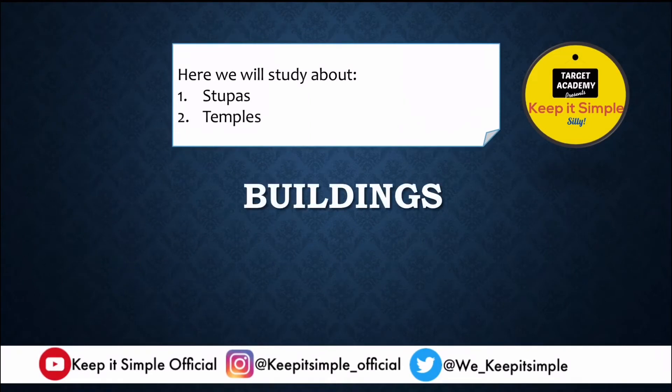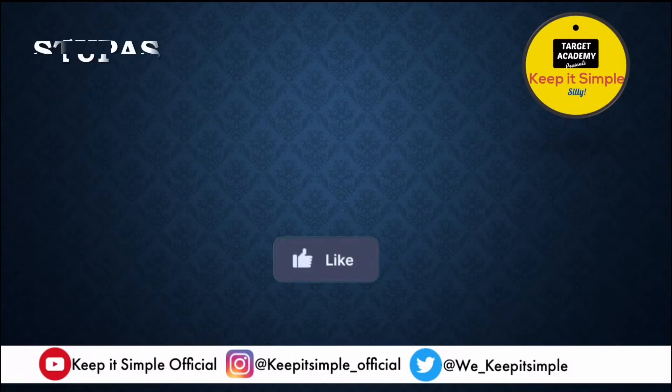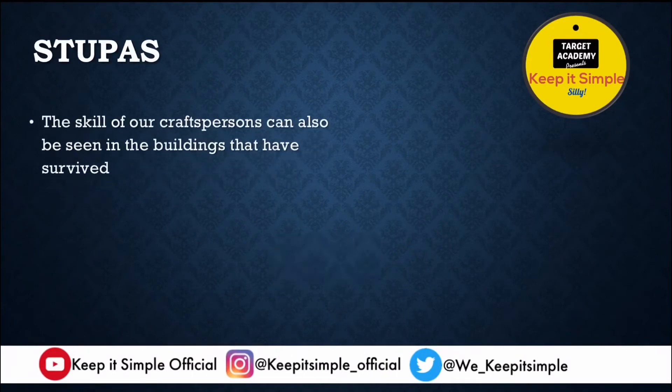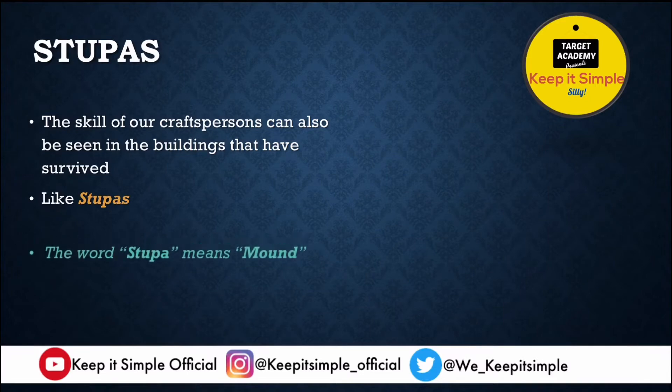We now move on to the second broad block: buildings. Under buildings, we are going to study stupas and temples. The skill of Indian craftspeople was visible in every form of art — whether metallurgy, buildings, paintings, or books. Any buildings that have survived all these years are now testimony to the skill of our craftspeople.